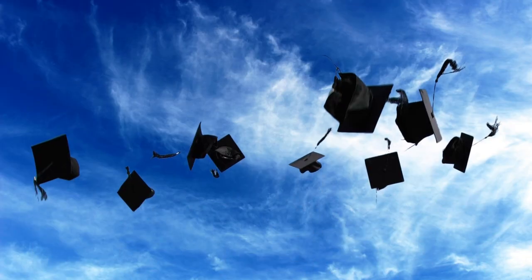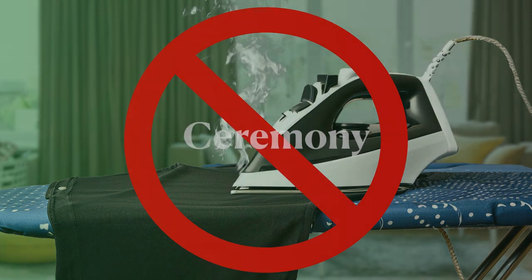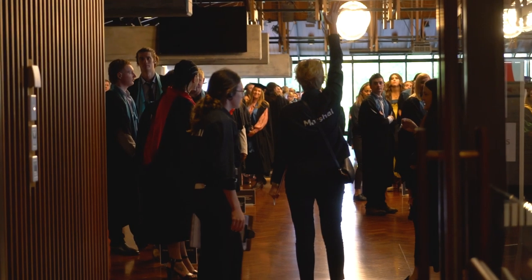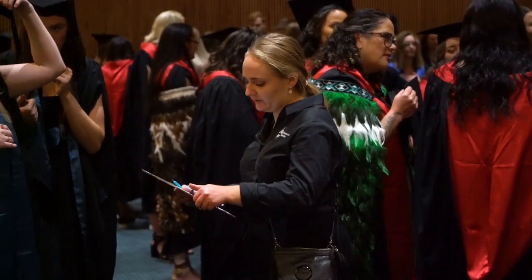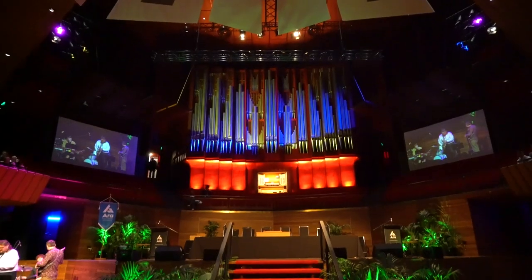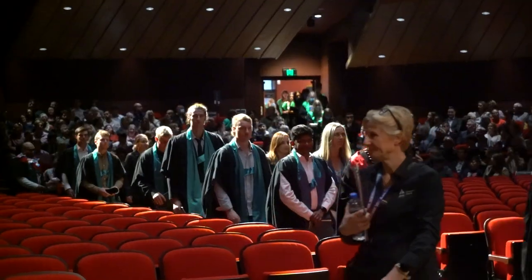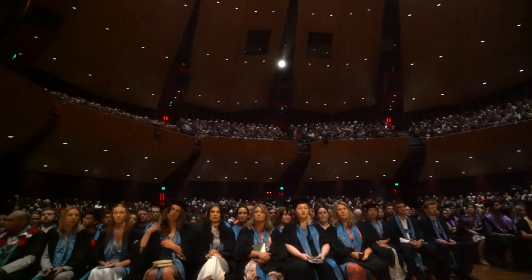Please don't throw your trencher in the air, as they're easily damaged. Please don't iron your regalia either, as it can damage the garments. Please follow the directions of the marshals at all times. Graduation is a complex event and your cooperation is vital. Marshals will arrange you in the correct order and seat you in exactly the right place.